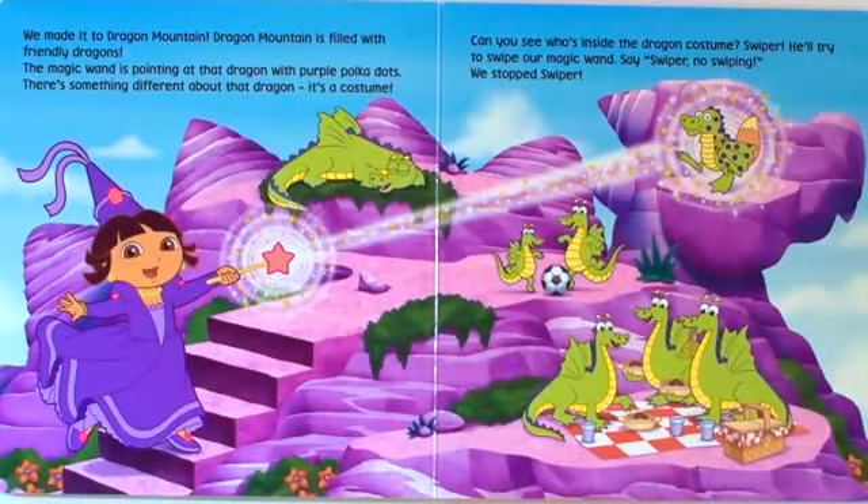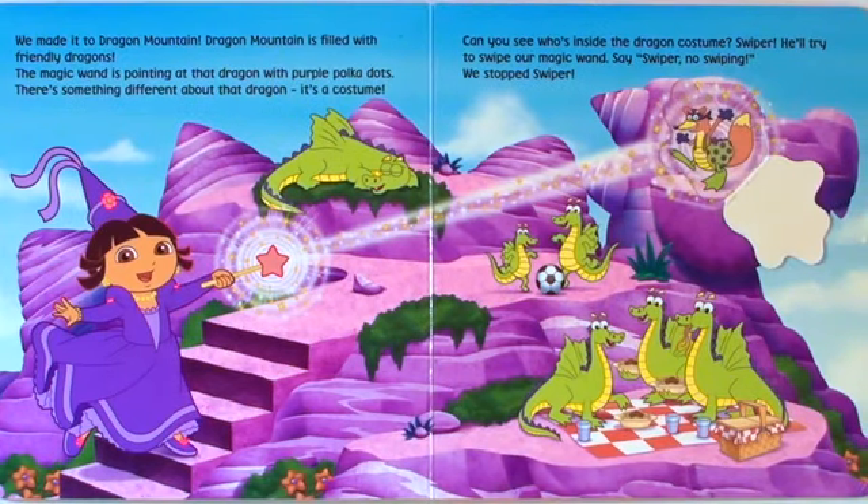We made it to Dragon Mountain. Dragon Mountain is filled with friendly dragons. The magic wand is pointing at that dragon with purple polka dots. There's something different about that dragon. It's a costume. Can you see who's inside the dragon costume? Swiper! He'll try to swipe our magic wand. Say, Swiper, no swiping. We stopped Swiper.